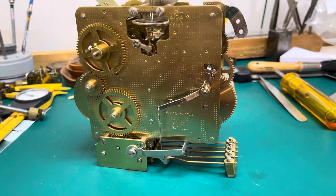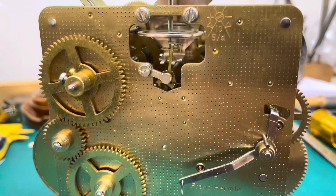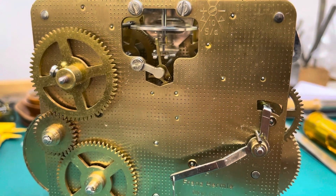Thank you for stopping by to see this really, really fine Hermle movement. We'll see you next time.